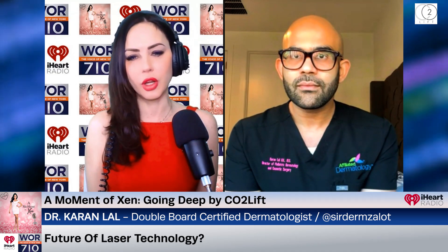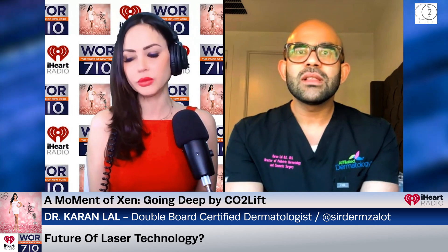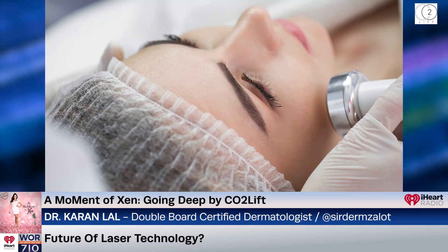Looking towards the future of laser technology, how do you see it evolving in dermatology? There's a lot of AI going on right now, which is really interesting. I think we're going to have devices that are smarter about recognizing what are safe treatments for different skin types — lasers with built-in parameters and sensors. I give it at least five years before I make a claim, but I think the trend is going to be a lot of ultrasound technologies, which are becoming very popular and will be the next wave of non-invasive skin tightening treatments.